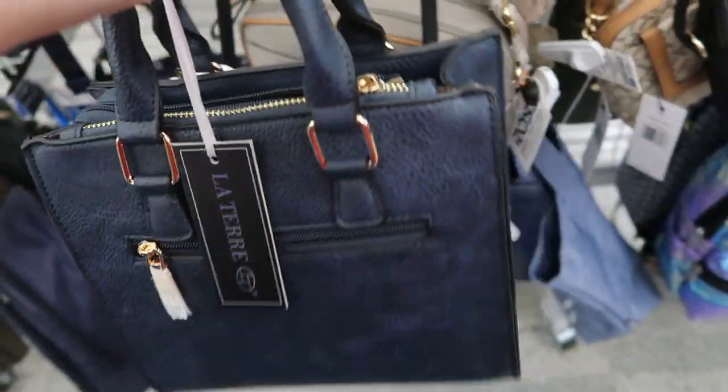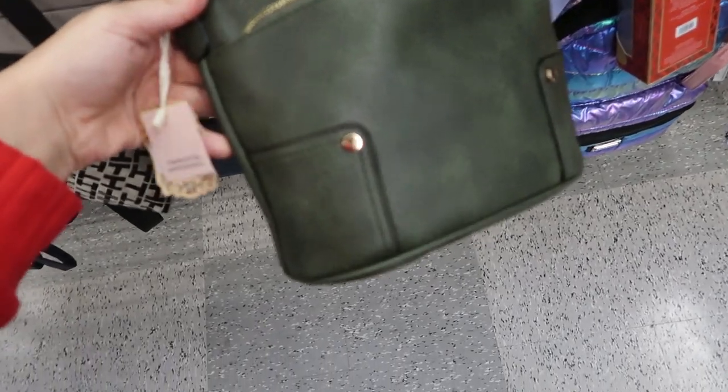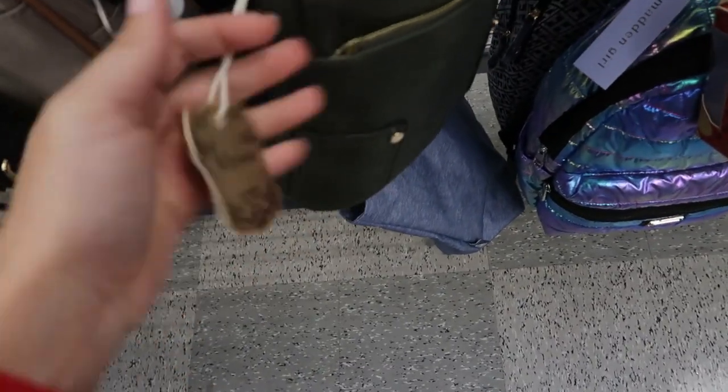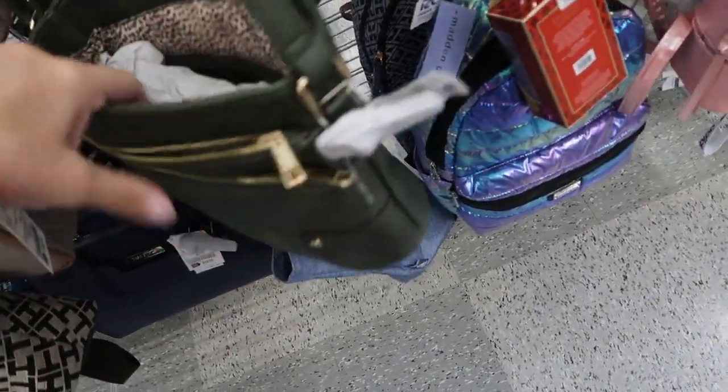This little bag from Lictare is $19.99. There's an olive crossbody from the brand Alyssa, and it is $14.99. We saw that little patent leather in a couple other colors at the last Ross and it's still $21.99, but they have it in this burgundy color.